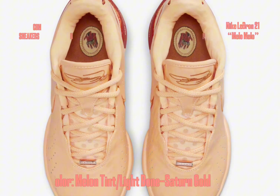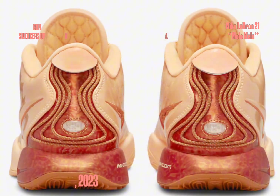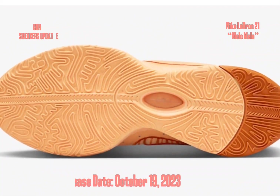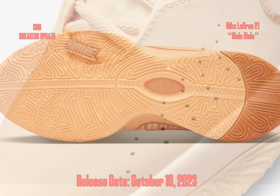Noteworthy details include impeccably embroidered swoosh logos on both sides, perfectly complementing LeBron's signature gracing the tongues. Moreover, intricate swirling patterns grace the heel tab, accompanied by a unique hand graphic proudly displaying LeBron's four championship rings.